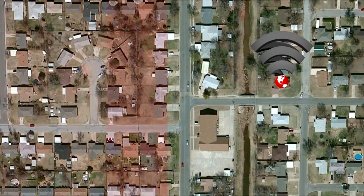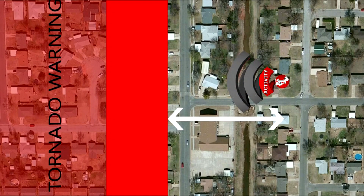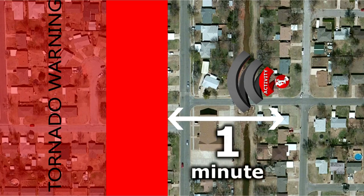This is also important if you're at home. In some cases, a warning might miss you by only a few houses, but with Tornado GPS, you'll be notified of the distance and time. These life-threatening events can happen in a matter of seconds, and the more time you have to be prepared, the better.